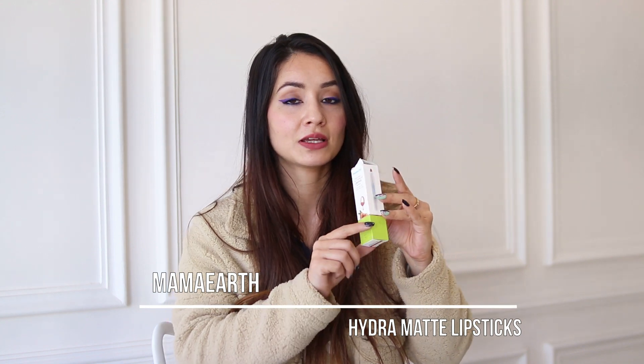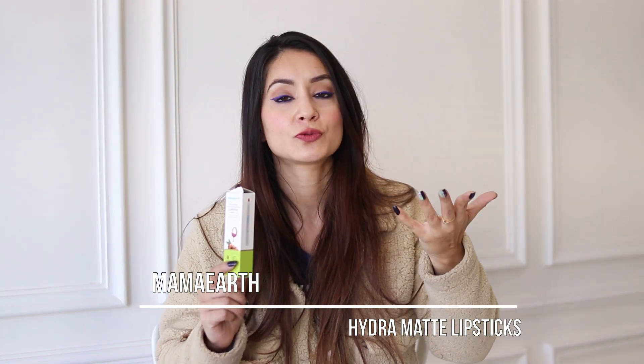Next I got these Mamaearth Hydra Matte lipsticks — they're crayon lipsticks that are almost transfer-proof, very comfortable and matte. You can even give these to your moms since they're so comfortable. I'm using shade 02, Macaroon Pink, on my lips today. I got three shades — one plum shade, one nude shade, and this pink. The color payoff on the shades is really good.